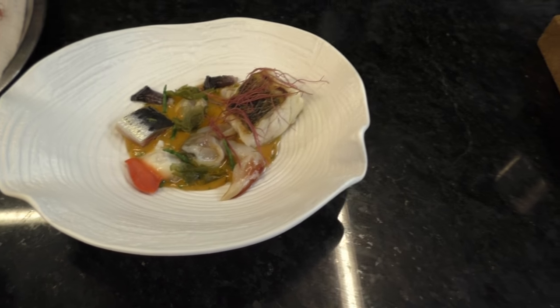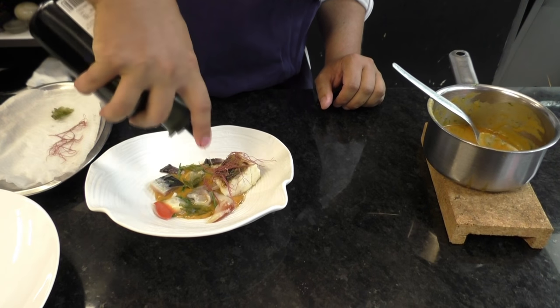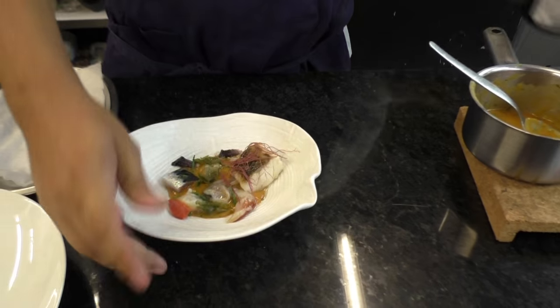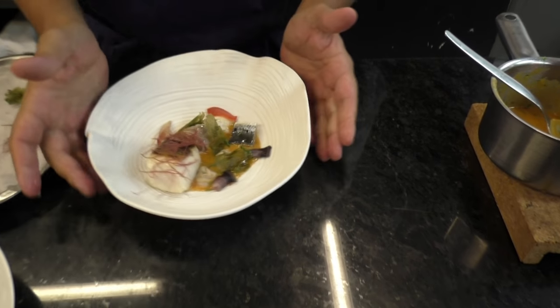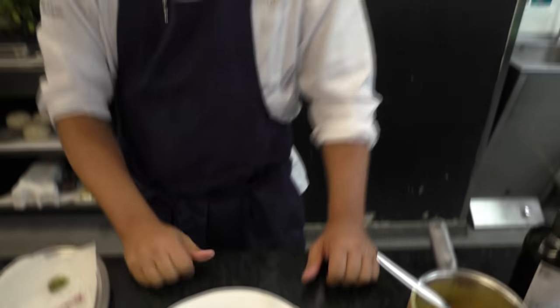And to finish it, a drizzle of olive oil — extra virgin, from Alentejo. So, this is our caldeirada. I hope to see you soon in Feitoria. Bye.